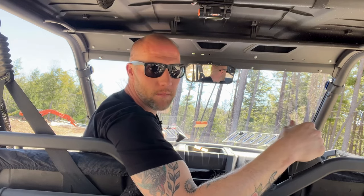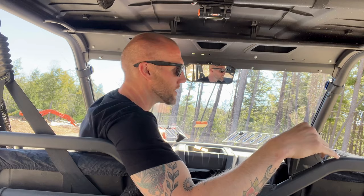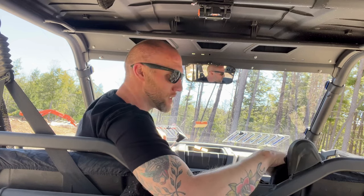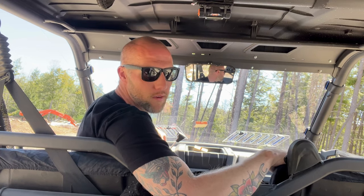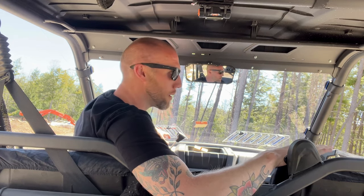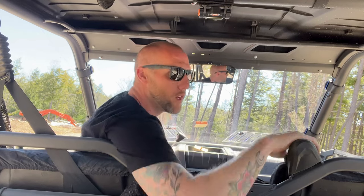Welcome to today's video. As the title says, I'm going to go over the three things I don't like about this UForce 1000 XL. Full disclosure, this is my machine and I love it. These three things aren't even really that negative — I just wanted to share some things to let people know, maybe if they're looking at this machine or looking at other ones. I've also got another video where I talk about the three reasons why you should buy this machine.